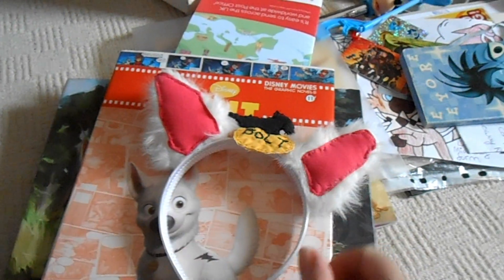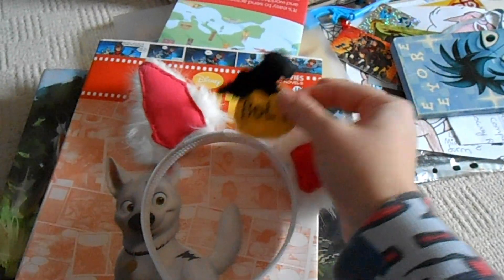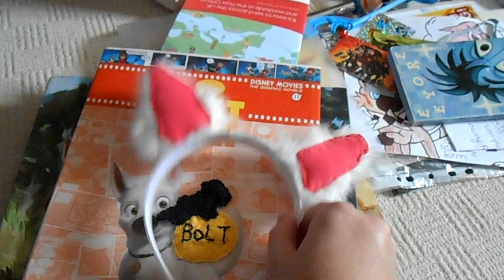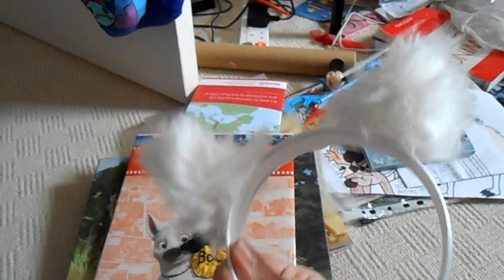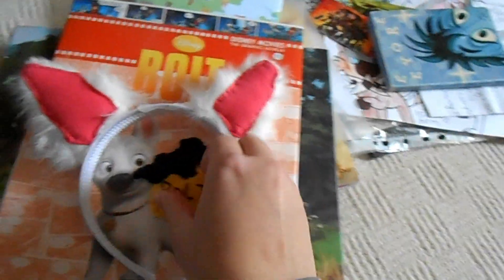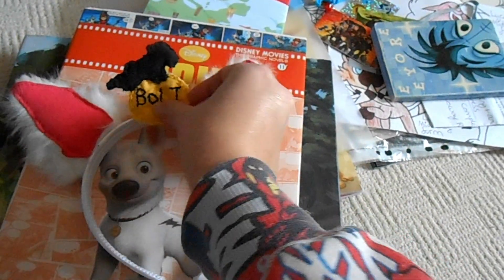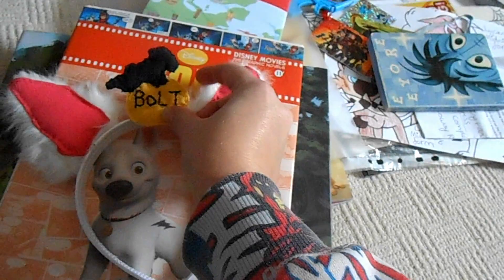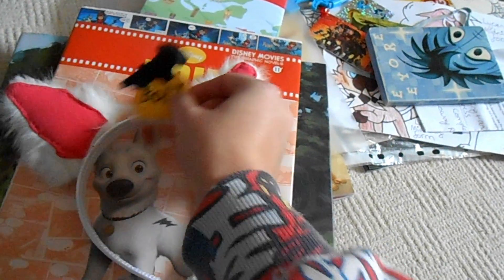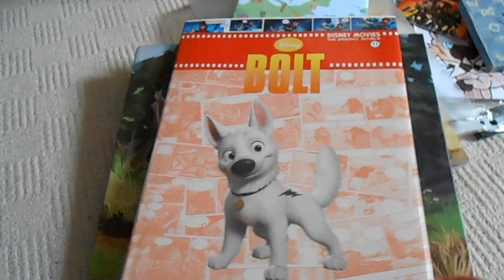Over here I have my Disney Bolt ears that I'm making for cosplay. I'd love to wear them in Florida, but I just need to fix the back on. They say 'Disney Bolt' in the middle, so if I cosplay, people will know I'm Bolt.